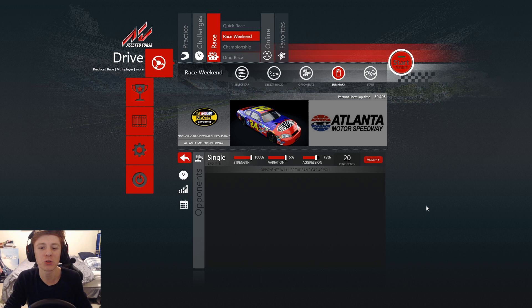Alright guys, here we are back on Assetto Corsa, and today we're going to be trying something new — something that was definitely never intended for this simulator. We're going to be driving NASCAR stock cars around the Atlanta Motor Speedway. We have the 2006 Nextel Cup Series cars, and I will let you know that this is all modded stuff — this is not officially on Assetto Corsa, so we have to set our expectations as such.